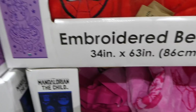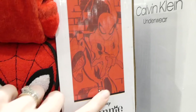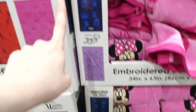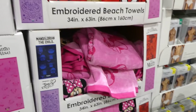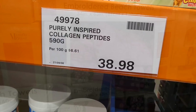Licensed character beach towels are now available at Costco — 86 cm by 106 cm (34 by 63 inches) for $22.48. They come in four designs: Spider-Man, Minnie Mouse, Mandalorian, and Jojo Siwa. They're a really thick terry cloth with embroidered characters at the bottom — really cute. I'm actually going to pick up the Mandalorian one and the Minnie Mouse one for my two oldest who are in swim.